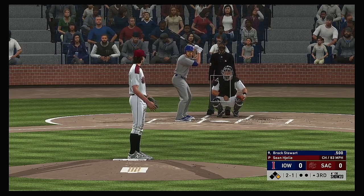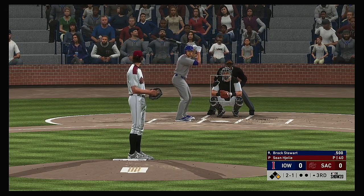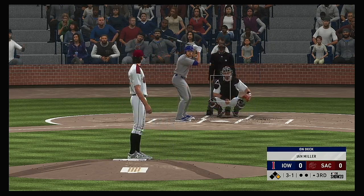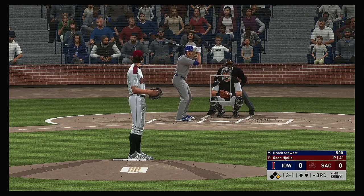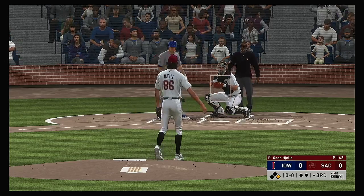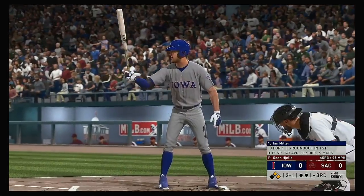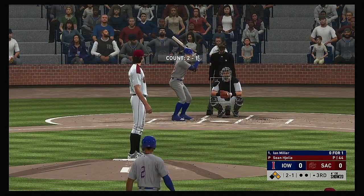Brock Stewart got it back in time there, and it's two-and-one. Shows bunt here, but this one misses — ball three. Now you've got a guy up there trying to give you an out by bunting, so the last thing you want to do is waste pitches and maybe put yourself in a situation where you could walk him. And he misses here — ball four. And somehow he manages to walk his opposite number. Wow.